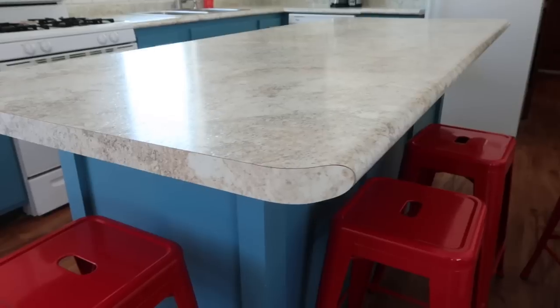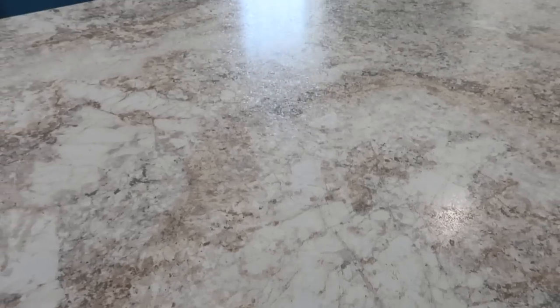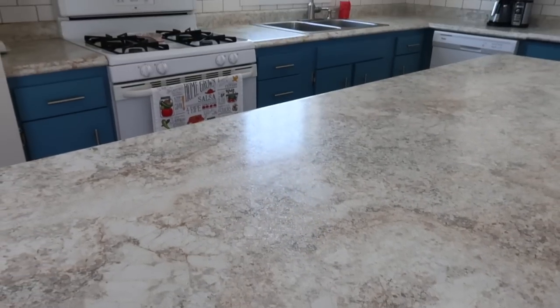Our countertops are just a high-definition formica. The island we had to custom order to that size, the rest was all in stock. The corner pieces come at an angle and fit together — I had to cut the sink hole in it and put a sink in. You can put end pieces on it as well, and it was fairly inexpensive. If you're looking for big-impact items in your kitchen for a fairly minimal cost, the flooring, the countertops, and an upgraded finish to your cabinets can make a huge difference.